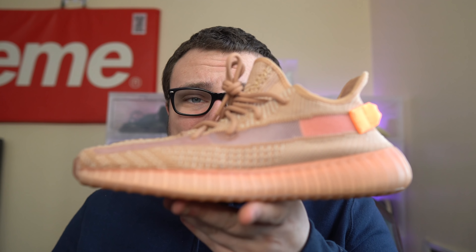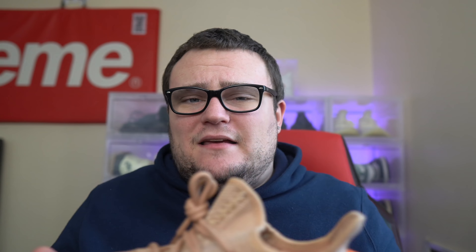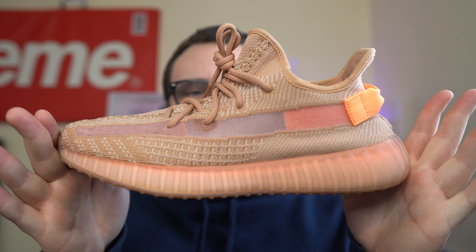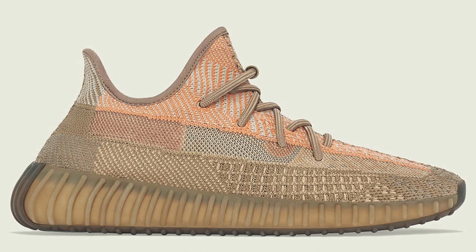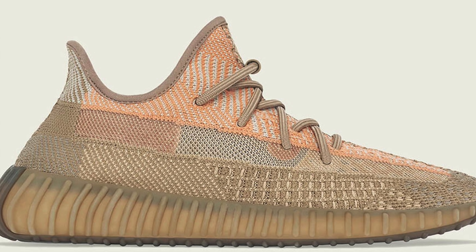The Sand Taupe is a Yeezy you're gonna want to hold on to if you cop at retail — they will quickly go up in price. The colorway is really nice and wearable. Like the Clays and the Earths, it's one of those monotone earth-tone colorways that pops. It's not your typical standard brown — it has some nice pop to it. The upper portion is clay-like and the bottom majority mirrors the Earth 350 v2.